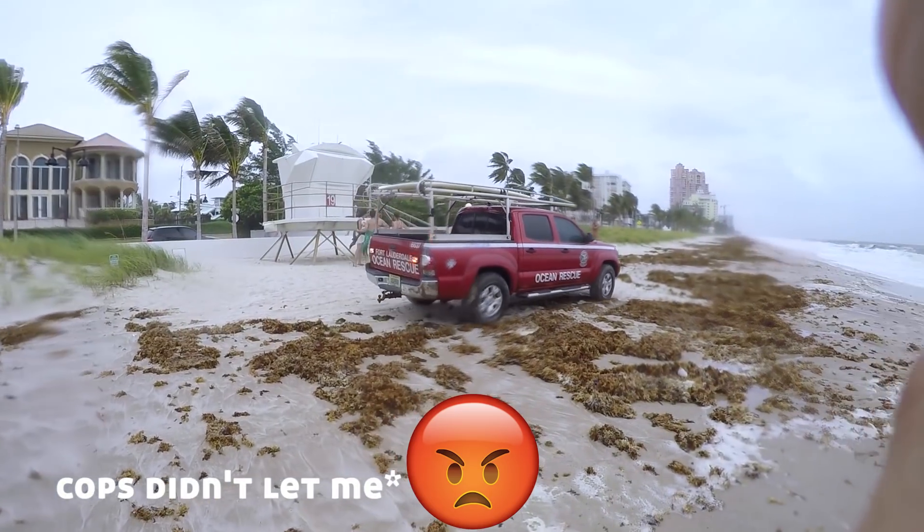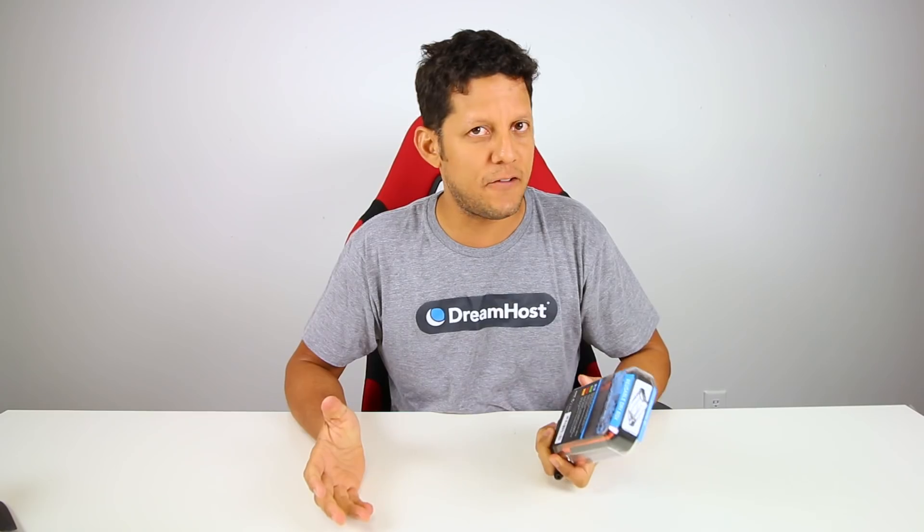Here in South Florida, that's what some of us do when there's a hurricane — we go out surfing. So I wanted to have my phone with me. Check out this thing. If you've been watching this channel long enough, you know I have a weak spot for things that are waterproof.